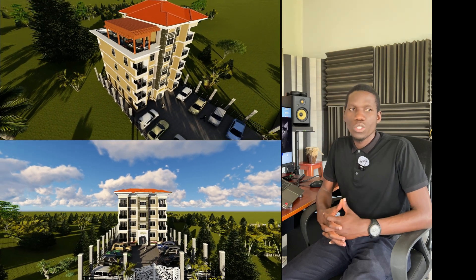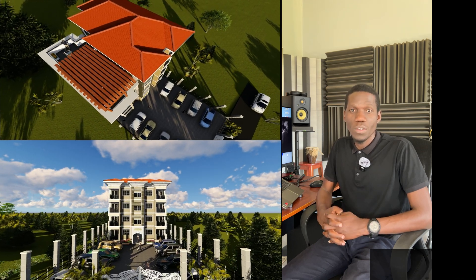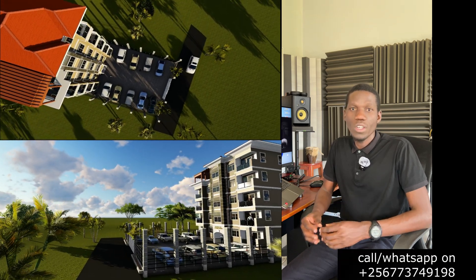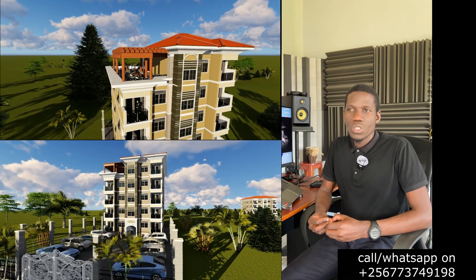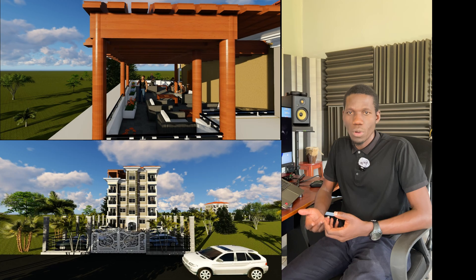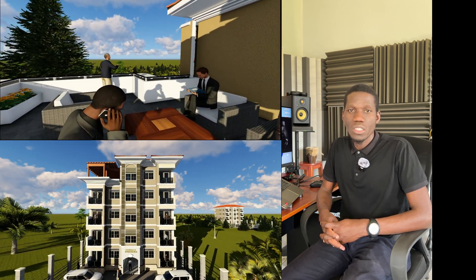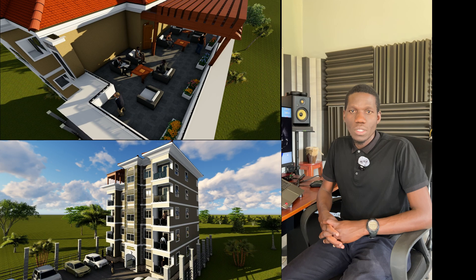Stay tuned and watch this video to see how much you can do with a 50 by 100 plot of land, because in this video we are going to show you how possible it is and how much you can do in case you want to venture into residential real estate. We are going to look at this apartment and see how we made it possible for it to fit on a 50 by 100 plot of land, while still adding ample parking space for all the units.